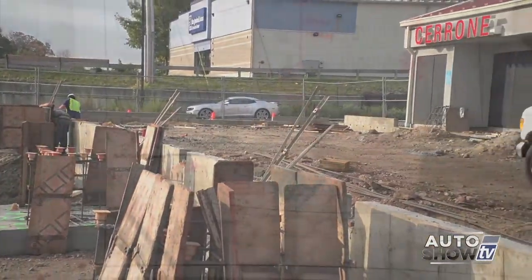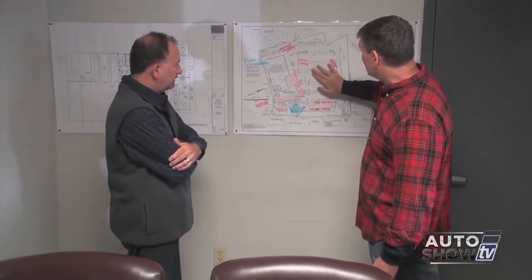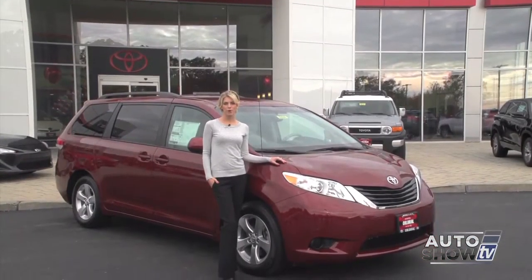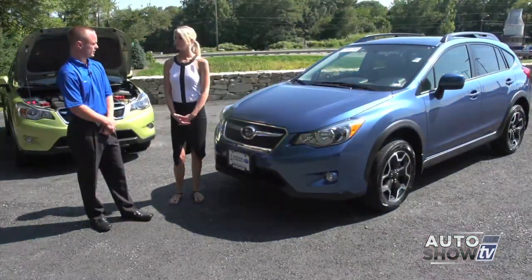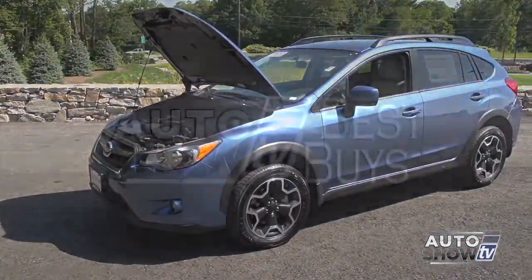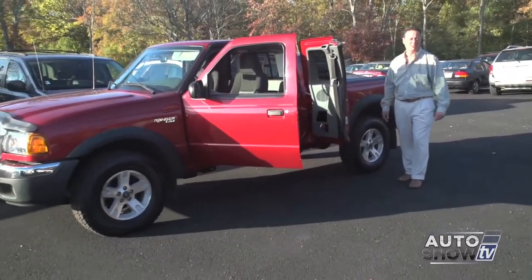Coming up next on Auto Show TV, we check out the major construction project going on at Cerrone's in South Attleboro. Victoria takes us to Colonial Toyota for a walk around of the Toyota Sienna, plus she stops at Anchor Subaru for a look at the Crosstrek. Also our Best Buys with some great deals and a look in at Ted's Auto Sales in Somerset. All that and more next on Auto Show TV.